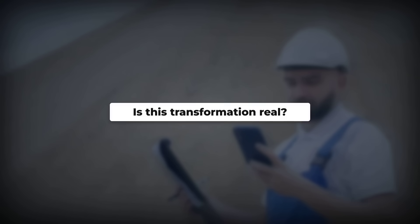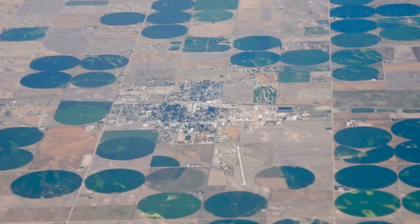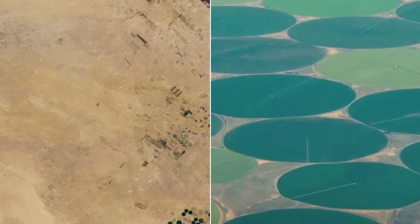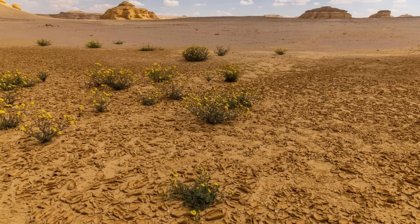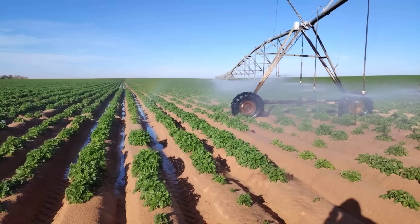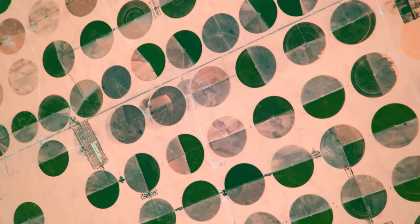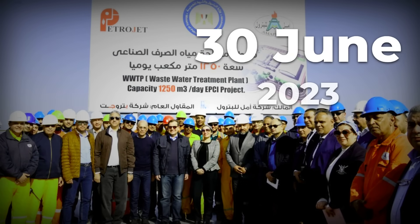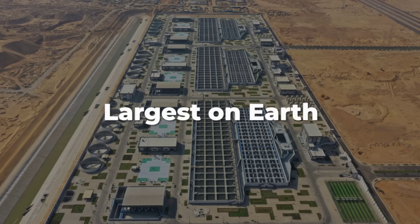But the real question is: is this transformation actually happening, or is it just an ambitious plan on paper? The satellite evidence answers that question definitively. The New Delta Project is no longer just a blueprint — it is visibly transforming Egypt's landscape in real time. Satellite images from 2020 and 2024 reveal one of the most dramatic ecological transformations visible from space. What was once endless barren desert around Alexandria and the Bahariya governorate is now covered with lush circular farms, with green circles appearing where absolutely nothing grew just four years ago. This rapid transformation became possible when the Al-Hammam wastewater treatment plant was completed in June 2023, built in just 24 months.